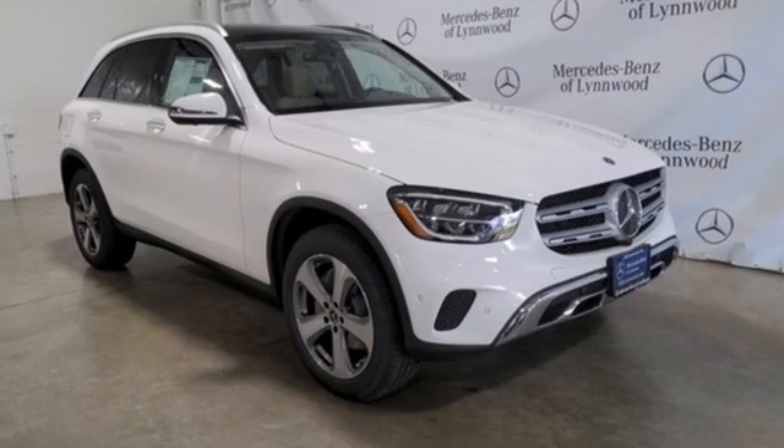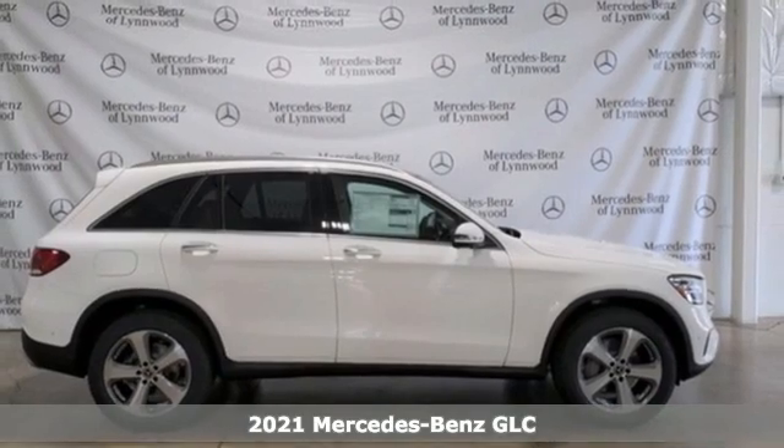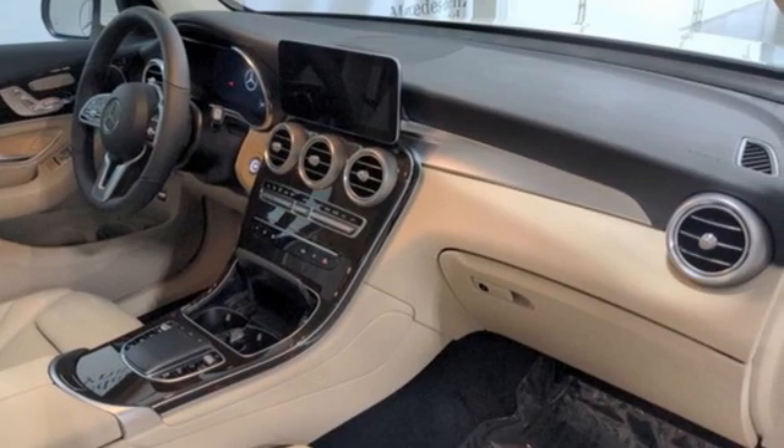It's a new 2021 Mercedes-Benz GLC. Corners are traded in for curves. The GLC has emerged with a C-class inspired cabin and sophistication and a taste for the wild.